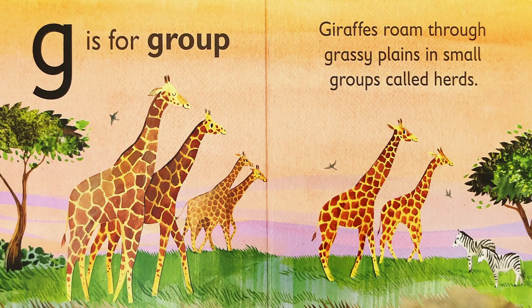G is for group. Giraffes roam through grassy plains in small groups called herds.